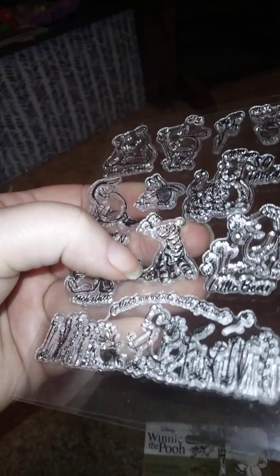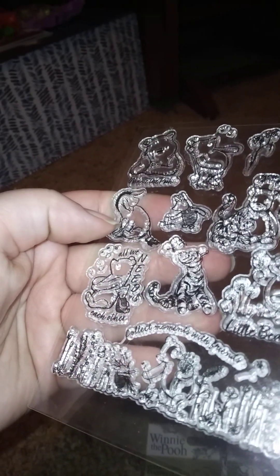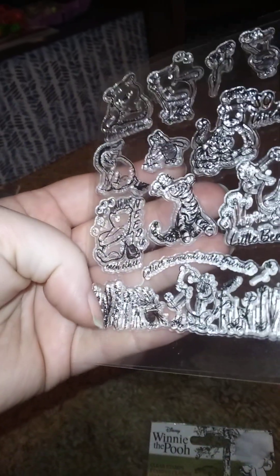There's Winnie the Pooh, Piglet, Tigger, and Eeyore. Let me know down in the comments if any of you collect clear stamps, or if you know a good place to get decent ones that aren't too expensive like these.